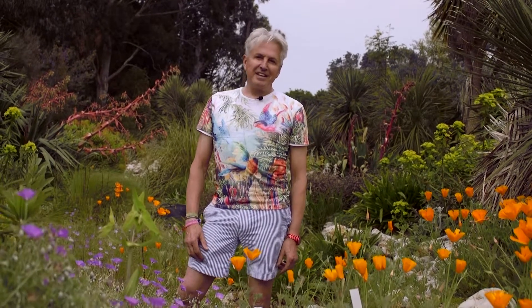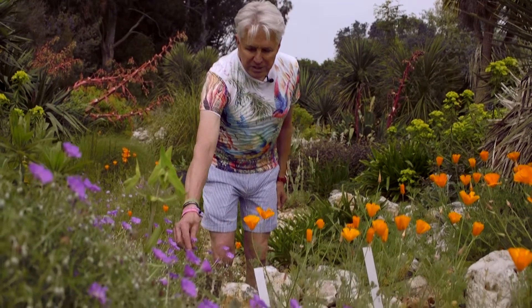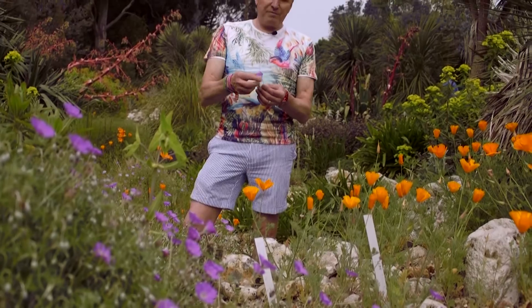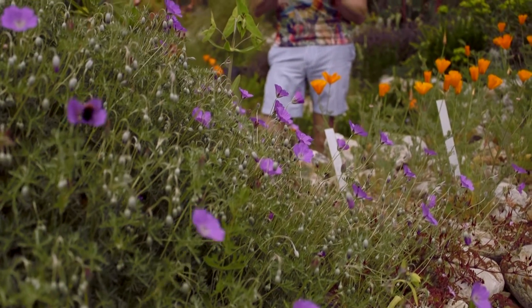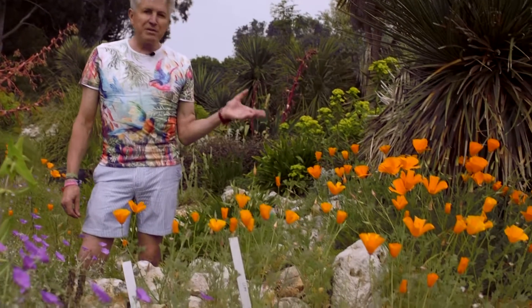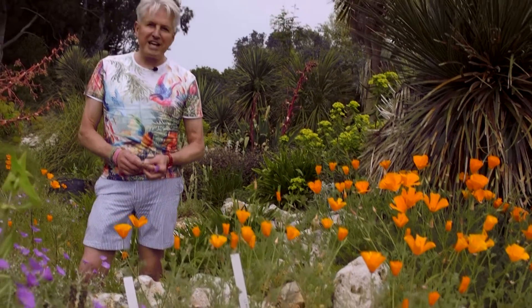Here we have a most wonderful natural-looking carpet of blossom from Geranium incarnum, which is the hardy annual geranium. It's a Mediterranean geranium and has these lovely little mauve flowers. And of course, where would we be without the Californian poppy, Eschscholzia californica, absolutely blazing on a hot day — it really does add to the atmosphere in this area.